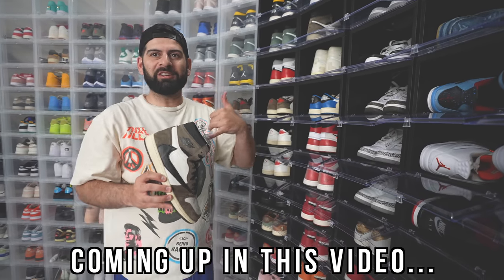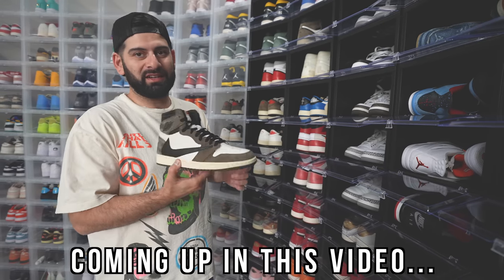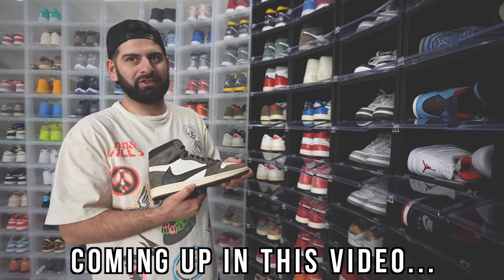I'm at this Travis friends and family party. He told me to pull up and he was able to get me a size 10. So I got these five months early.